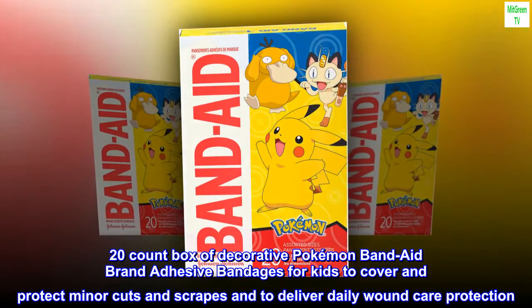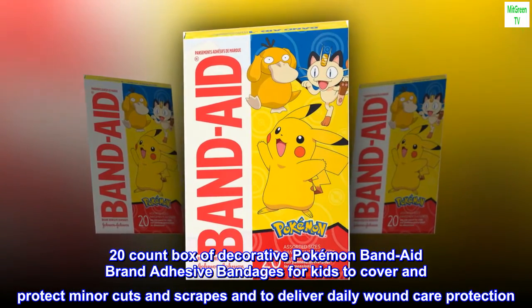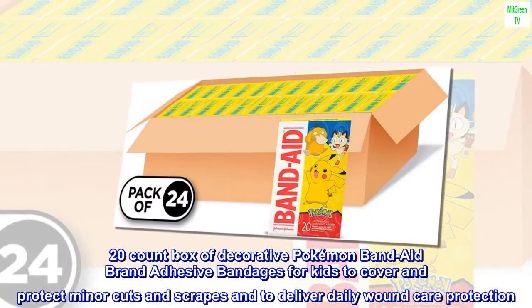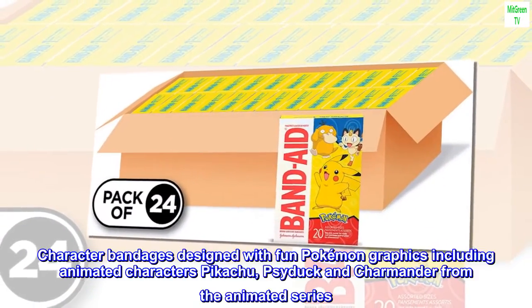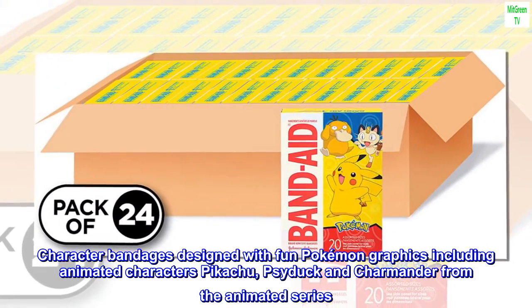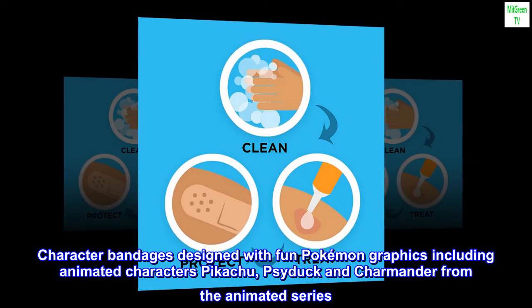20-count box of decorative Pokémon Band-Aid brand adhesive bandages for kids to cover and protect minor cuts and scrapes, and to deliver daily wound care protection. Character bandages are designed with fun Pokémon graphics including animated characters Pikachu, Psyduck, and Charmander from the animated series.